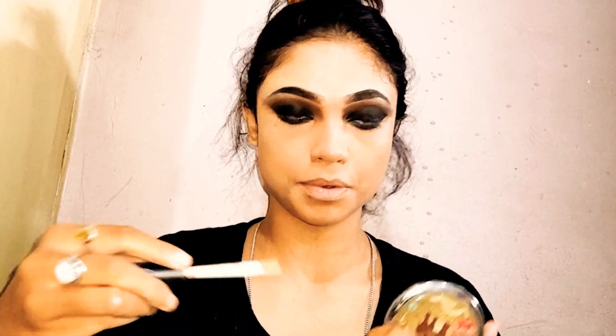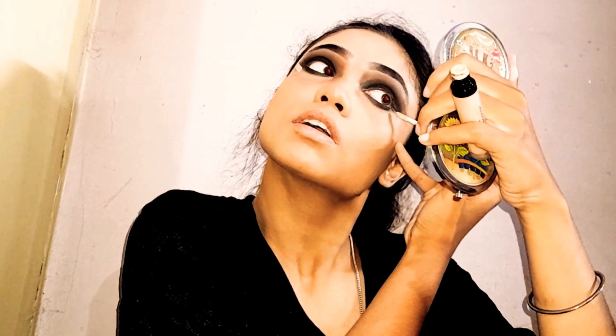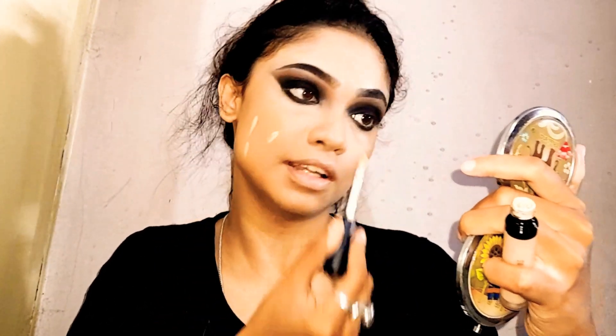Now I'm going to clean those edges up again with the concealer so they can be sharp. Then I'm going to conceal the rest of the face before applying foundation, because we need those blemishes hidden.